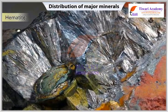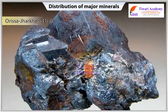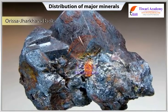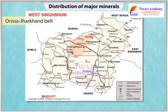Let us now study about the major iron ore belts in India. Orissa-Jharkhand Belt: High-grade hematite ore is found in Badam-Pehar mines in the Mayoor-Bhanj and Kendu-Jhar districts in Orissa. Hematite iron ore is also mined in Gua and Noamundi in the adjoining Singhbham district of Jharkhand.